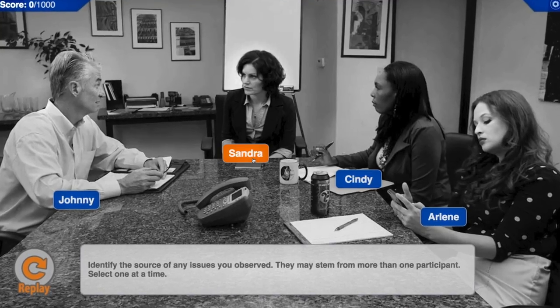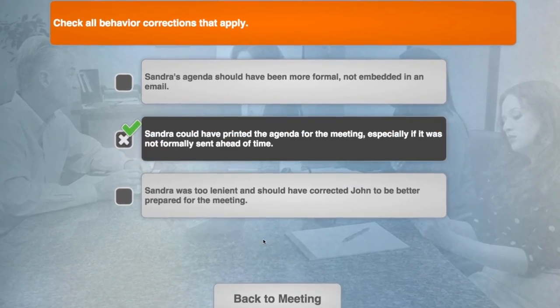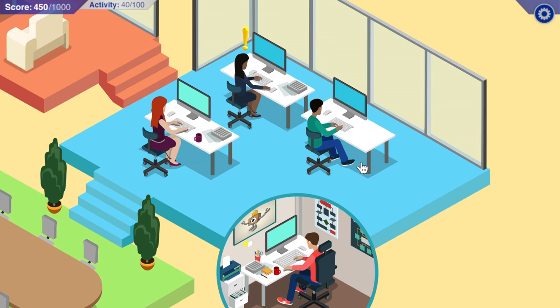So the first thing on the agenda to bring up is… Wait, what agenda are you speaking on? Select appropriate communication strategies to improve team collaboration.